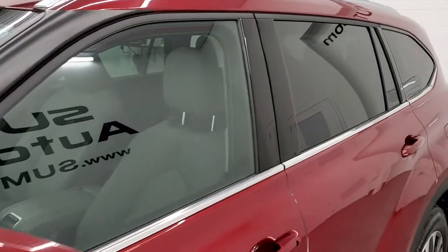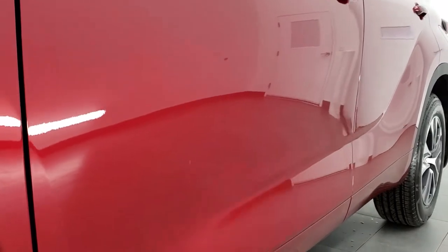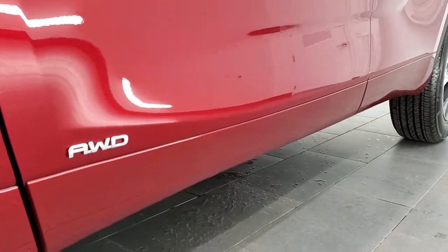And if you'd like to check out all the photos on this Highlander, in the upper right-hand part of your screen is a link to our website. Click that and check us out there.